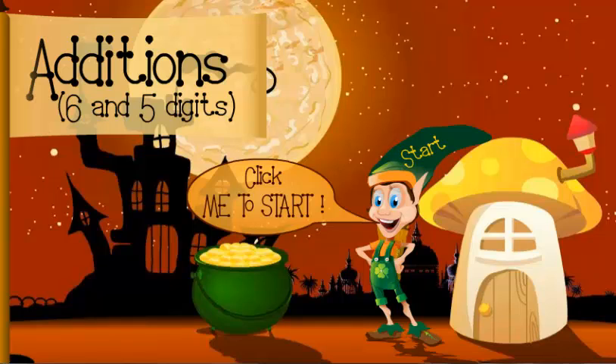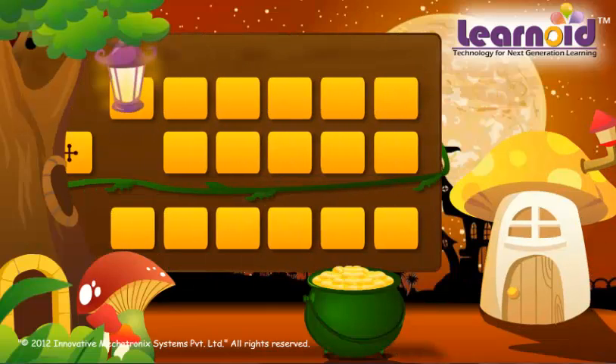Today we will learn how to add 6-digit and 5-digit numbers. Yippee!